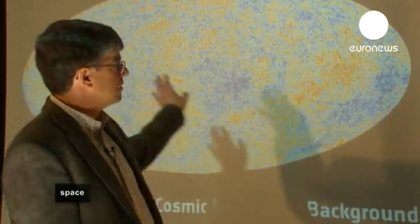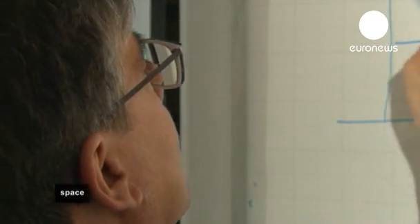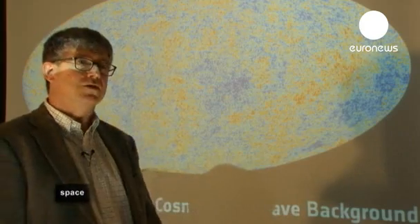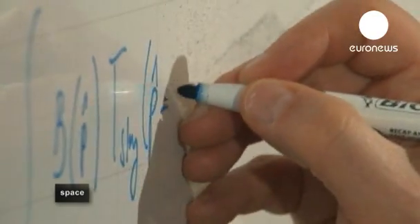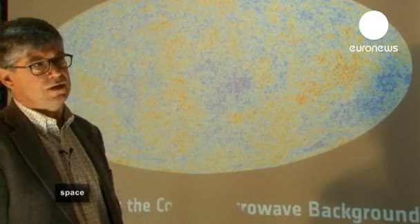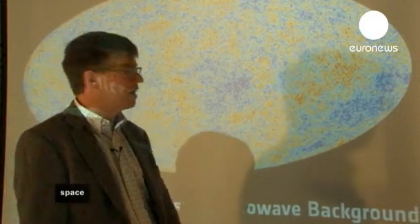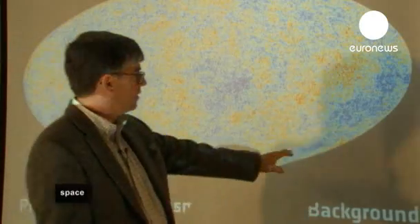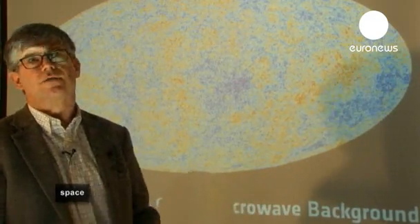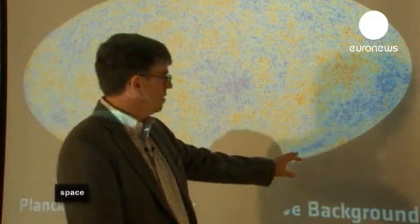It turns out that most of this image, most of this map, fits beautifully our very simple model. At the same time, we find some strange things, and this is where it starts to get interesting because we see some signs of things that do not fit. The things that we are finding that are not as we expect are features that are across the whole sky, and they are not easy to see by eye. For example, we find that over here there is a so-called cold spot, which is a large area of the sky where we find some deficit of signal.